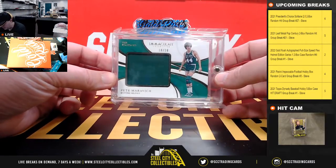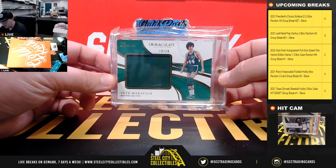And we have an Immaculate standard jersey piece — Pete Maravich, number 10 of 10.